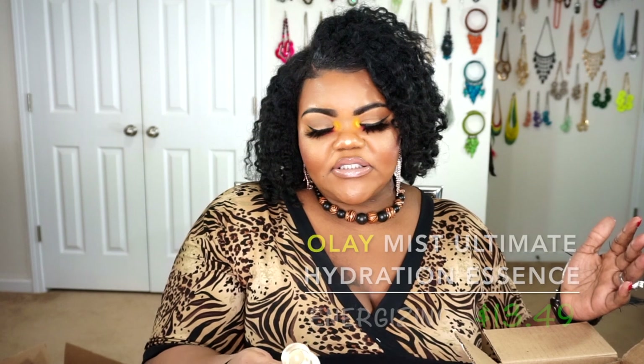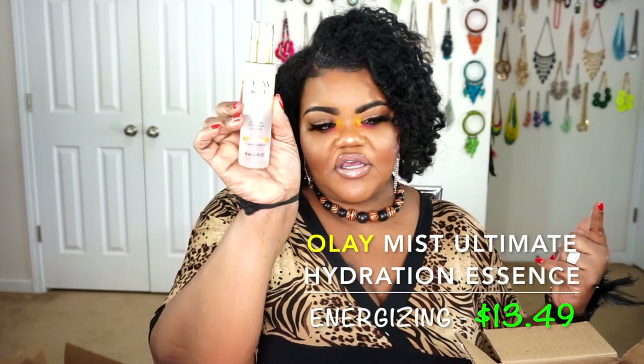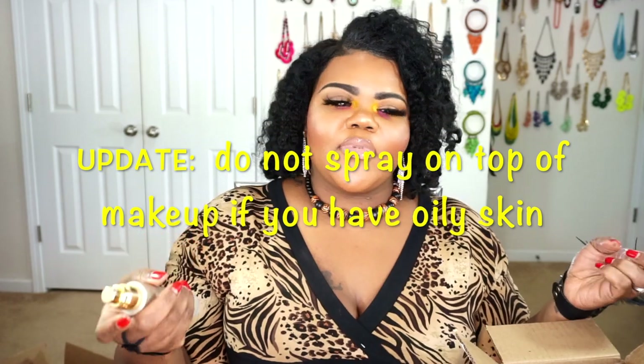The next product is the Jackie Aina collab with Olay. I have the Olay mist in Ultimate Hydration — the energizing one. This mist smells like skincare. It's a very fine, light mist. You can use it during your skincare routine at night or on top of your makeup. Maybe I shouldn't use it on top of my makeup since I have oily skin, but if you have dry skin, you can definitely use this as a setting spray for your makeup. I'm pretty happy I got that — it took me a minute to find it because it was sold out everywhere.